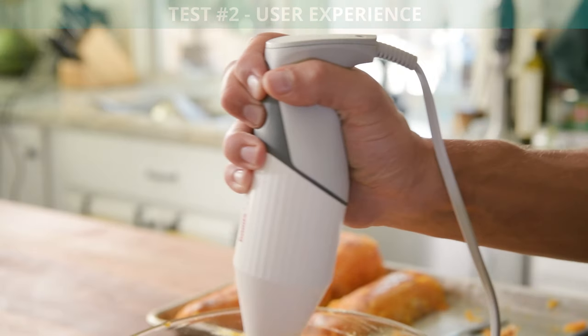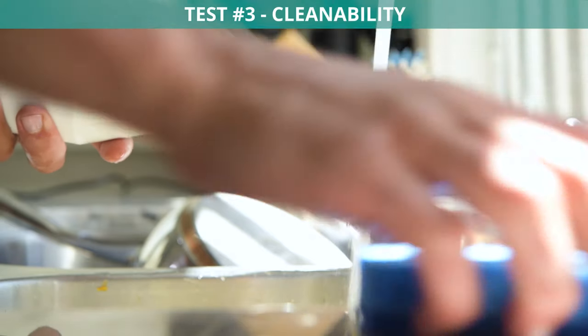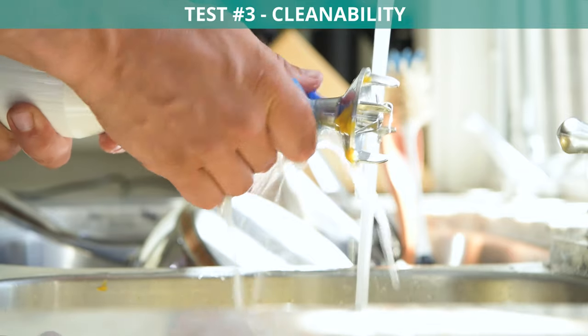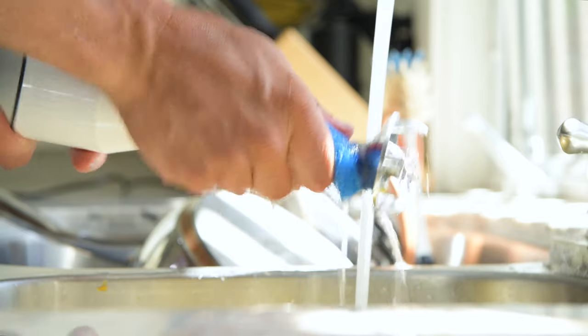Comfort, grip, and control are key when using a one-handed blender. Last but not least, we tested each blender on their cleanability. Who doesn't like a shorter clean-up time? Sound good? Let's get into our picks.